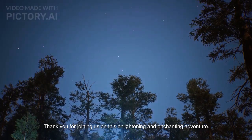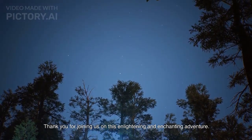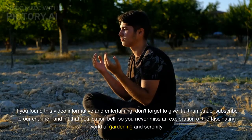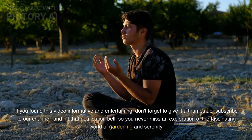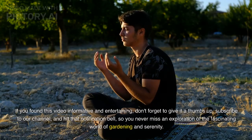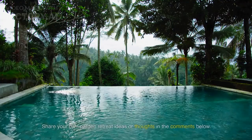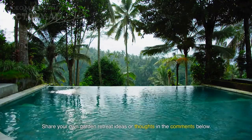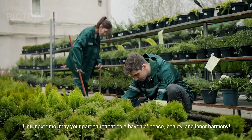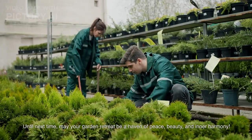Thank you for joining us on this enlightening and enchanting adventure. If you found this video informative and entertaining, don't forget to give it a thumbs up, subscribe to our channel, and hit that notification bell so you never miss an exploration of the fascinating world of gardening and serenity. Share your own garden retreat ideas or thoughts in the comments below. Until next time, may your garden retreat be a haven of peace, beauty, and inner harmony.